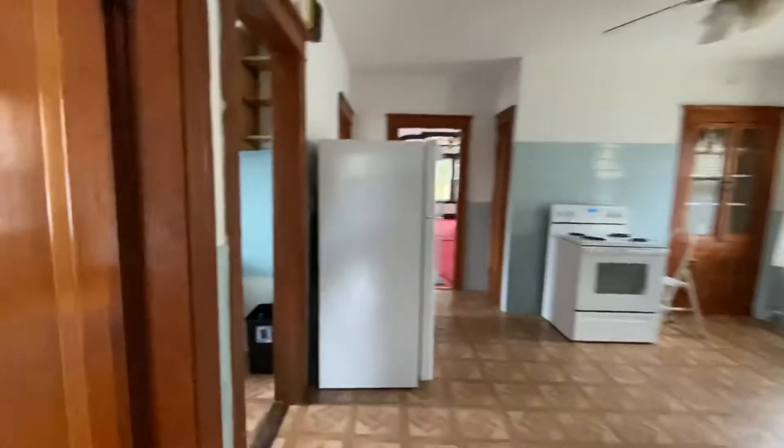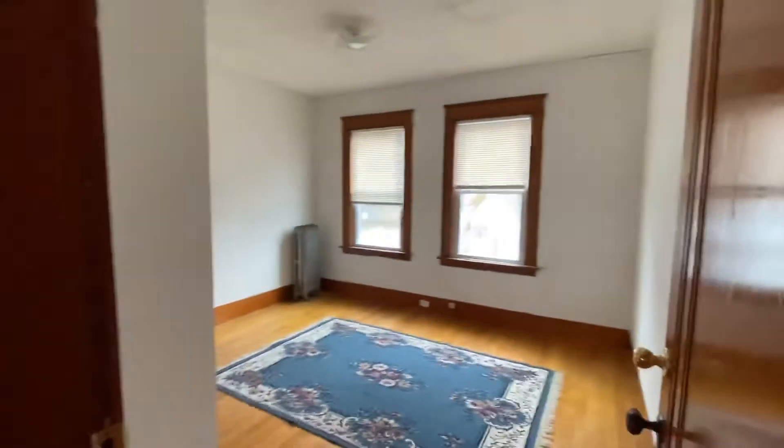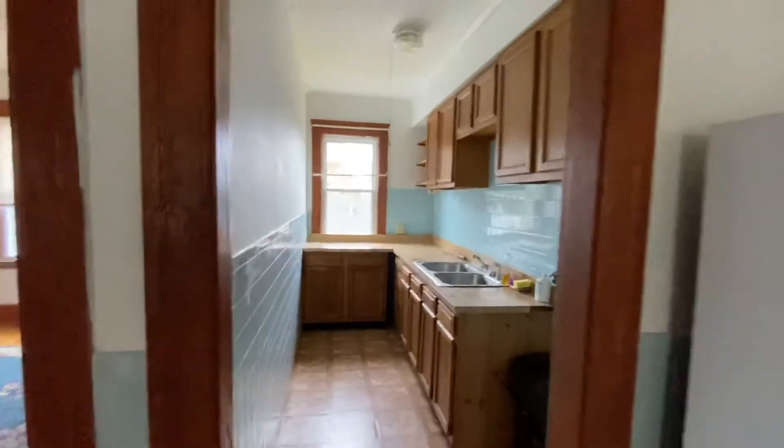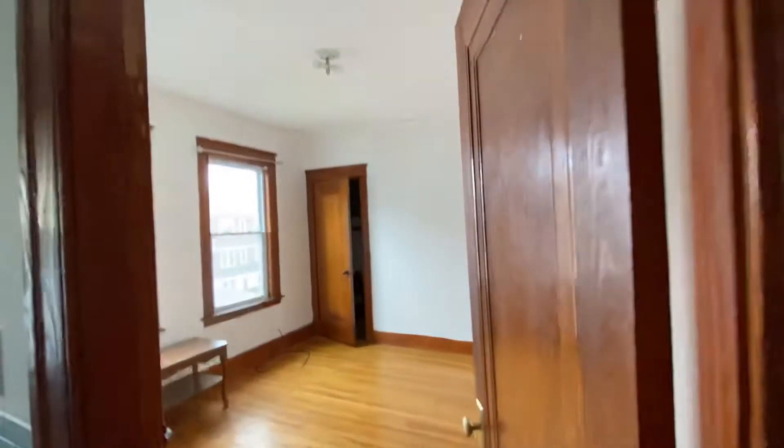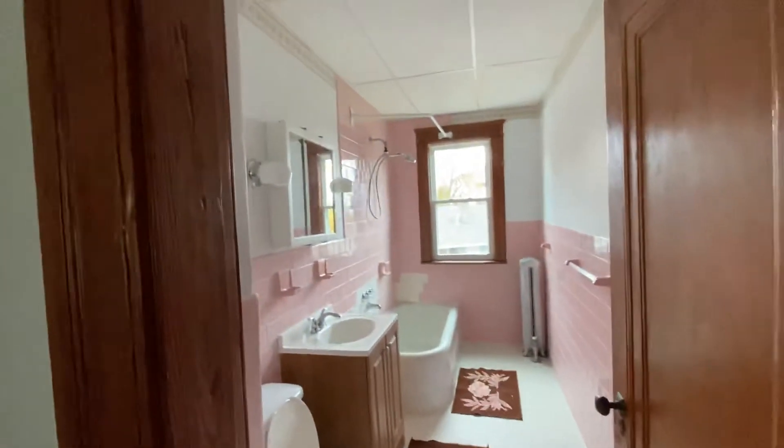Going into the second floor — this one's been cleaned out. Same layout: one bedroom, kitchen. Here's the kitchen area. Here's the second bedroom. Electric stove. This is the bathroom — pretty much exactly the same as the other one. This one's got some tile.